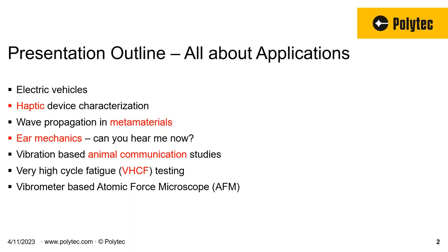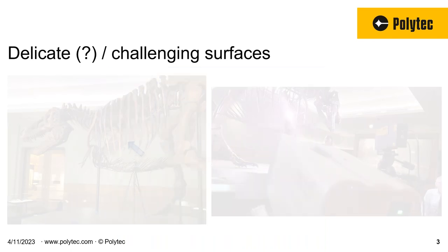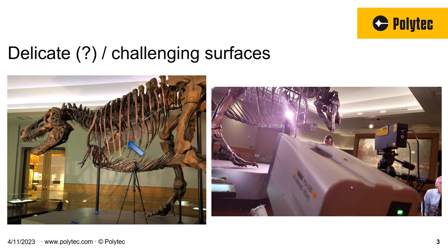Keep your feedback coming — if you have any applications you would like to hear about, please let us know. We'll be happy to incorporate them in future webinars. Now I said EV, but I had a picture of a dinosaur on the front slide, so I've got to start with dinosaurs. This was a T-Rex skeleton at the Chicago Museum of Natural History where we did this measurement.